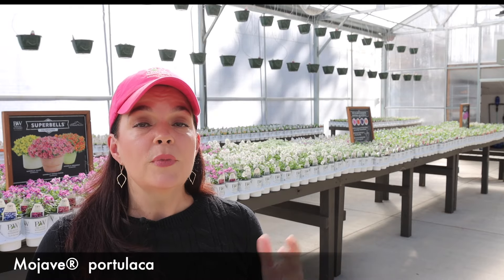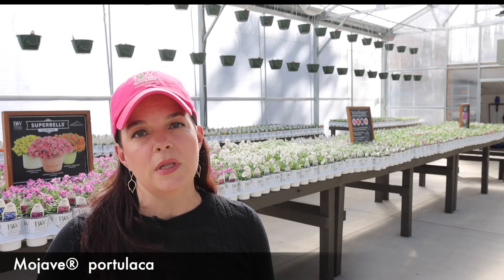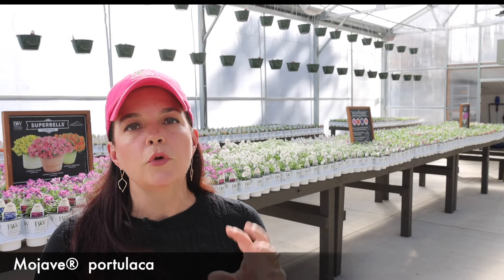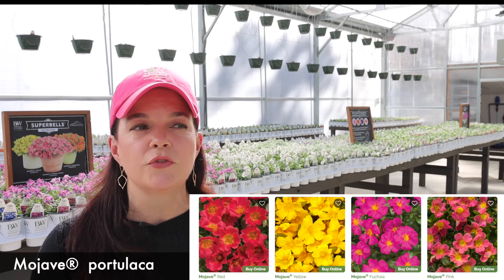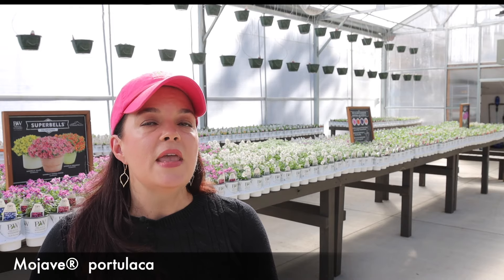Mojave Portulaca. For me in North Carolina, I don't worry too much about the cold — I have to focus on the heat and the humidity. That is our big struggle, really hitting in July, August, even into September. Mojave Portulaca is going to be beautiful, bright, vibrant colors — whether it's red, orange, yellow, or hot pink — they come in a lot of different colors. They have a very sedum-esque quality to their foliage: nice thick, waxy leaves that retain water really well, so they're drought tolerant and they love the sun.